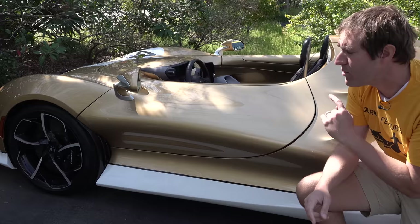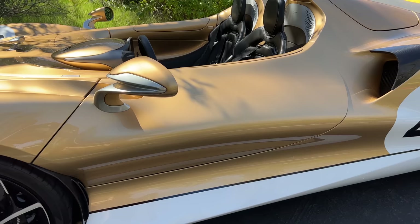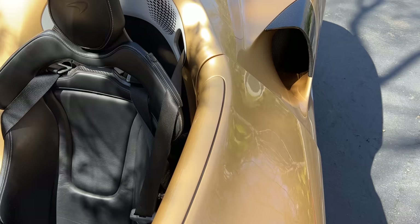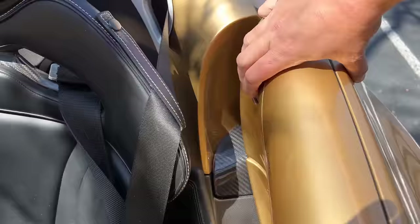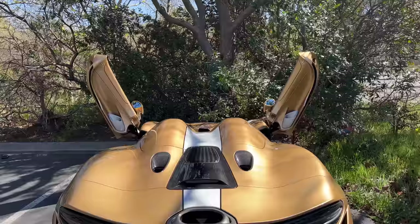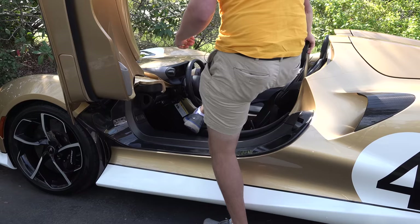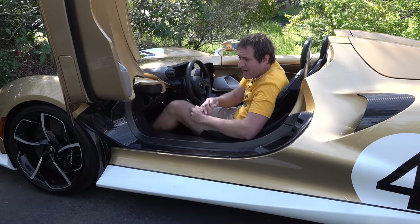To open the door, there's no exterior handle — McLaren didn't want to disrupt the beauty of the outside. Instead, there's a button just on the inside at the top of the door. You push that, the door pops open, and then you lift it up — it goes upward like a true supercar door. Getting in is actually pretty easy since there's no roof, so you can just step right in.